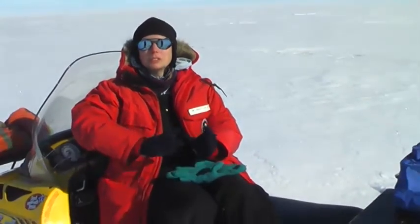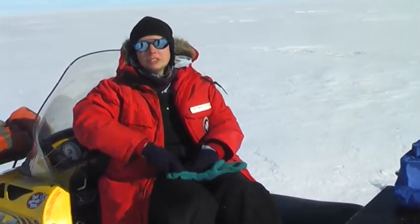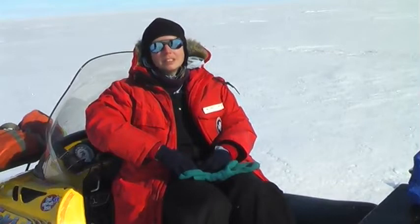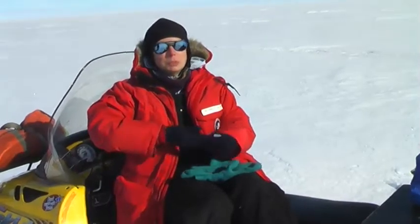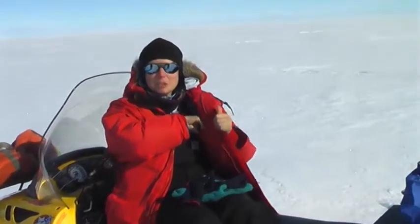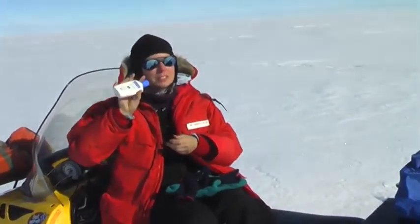You can go from a sparkling, beautiful day like this to being stuck in fog for days on end, or having blowing snow and howling wind. Right now, what I need to do is put on more sunscreen, which you wouldn't necessarily think about coming to Antarctica, but this is your friend.